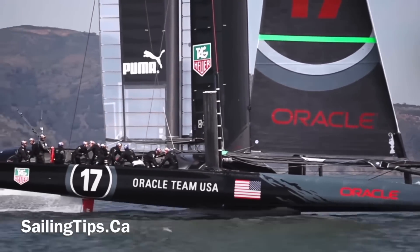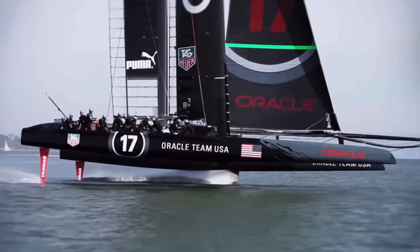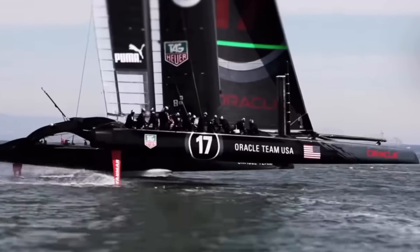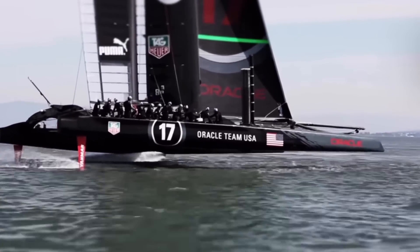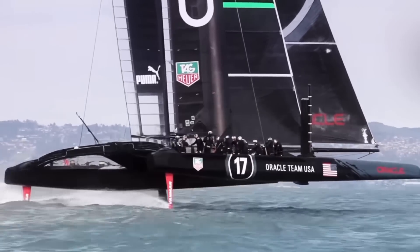When the AC-72s of the 34th America's Cup first lifted off on their foils, they attained great speeds of more than 50 miles per hour, or close to three times faster than the wind, which few of us could ever have imagined. In fact, these boats turned out to be much faster than even the designers expected.